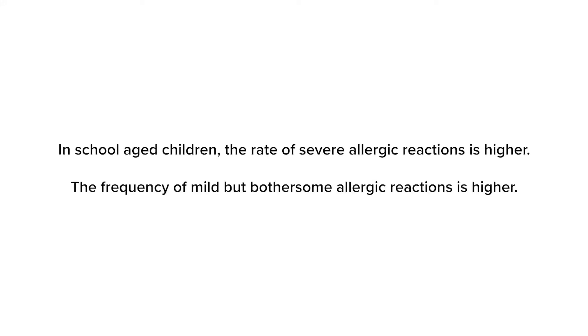The risk of a severe anaphylactic reaction appears to be very dependent on the age of your child. In older children, for example six to 10 years of age, the rate of severe allergic reactions and the frequency of mild but potentially bothersome allergic reactions are higher. If your child is school-aged, we will have to decide if the benefits outweigh the risks.